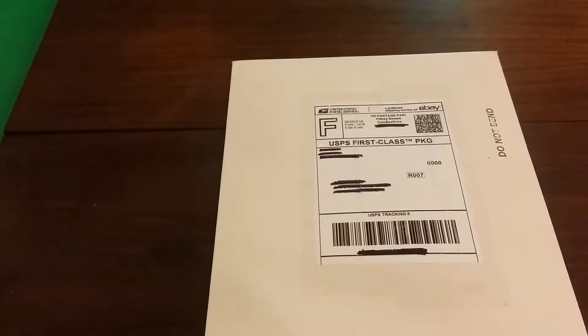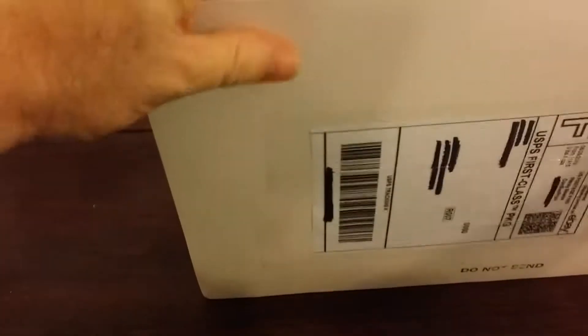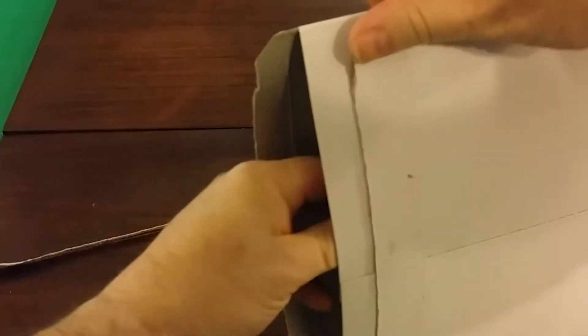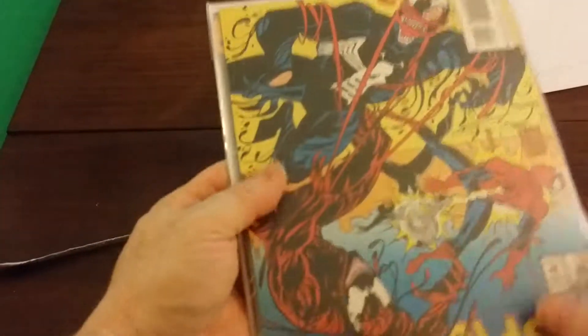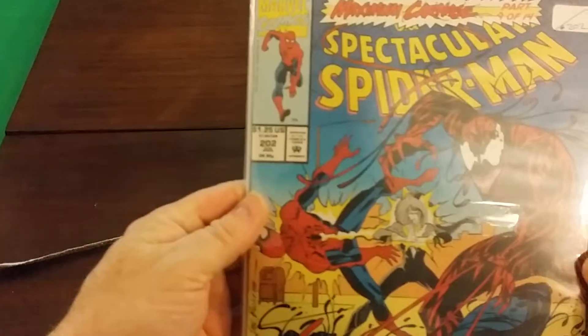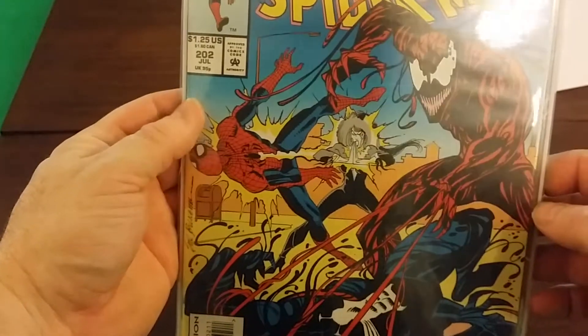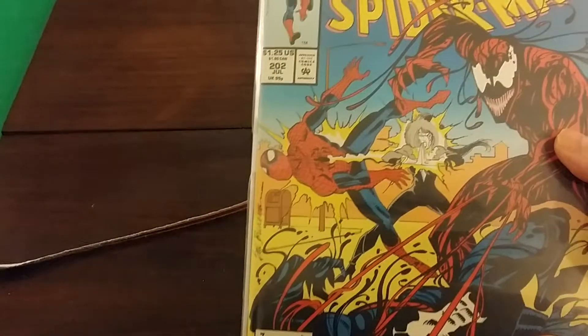Hello there. This is Brett and I am coming at you with an eBay comic book haul. Let's see what I got. Spectacular Spider-Man 202, Maximum Carnage Part 9 of 14. And there's another comic book in here. Let's see what else I got.